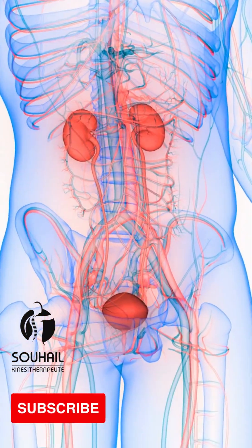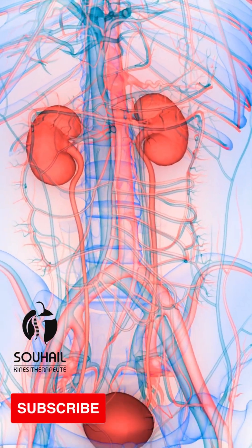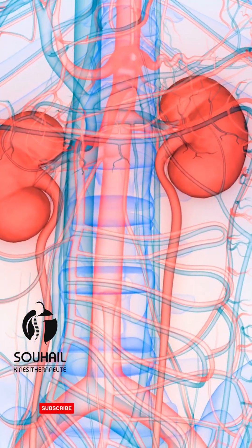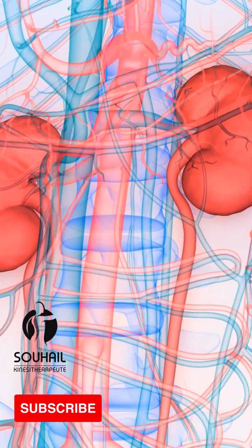Urethra. The urethra is a tube that carries urine from the bladder to the outside of the body. In males, the urethra also serves as a pathway for semen during ejaculation.